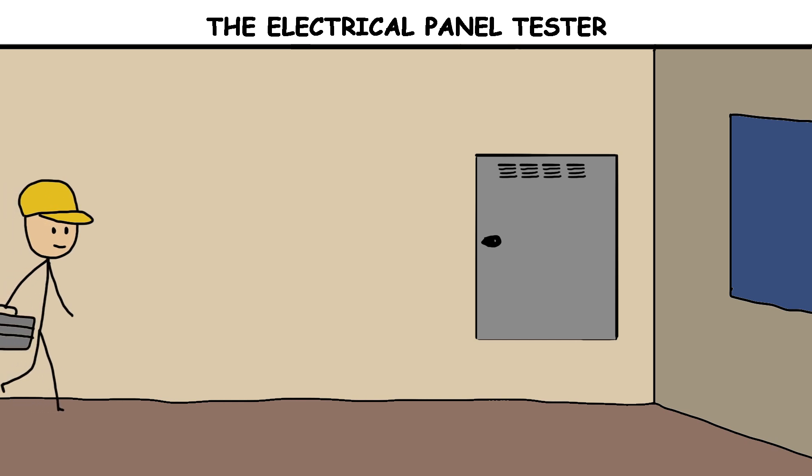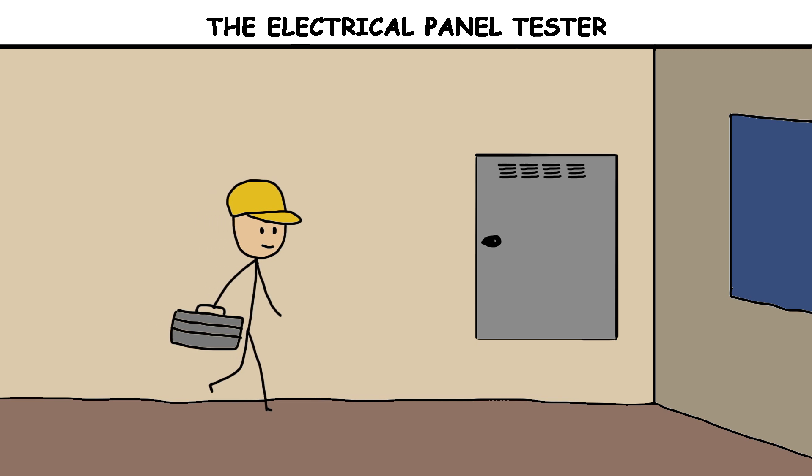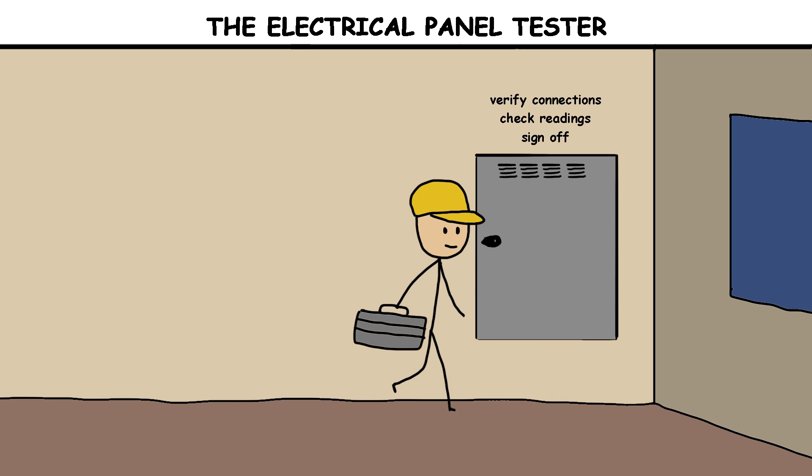The electrical panel tester. On January 21, 2010, a quality control electrical tester began work on a 480-volt panel in a U.S. manufacturing facility. The job was routine: verify connections, check readings, and sign-off.